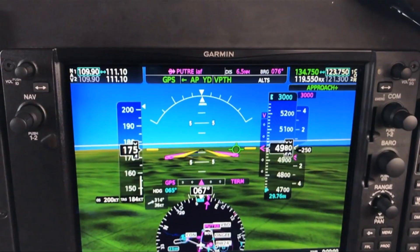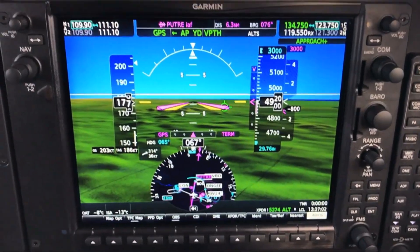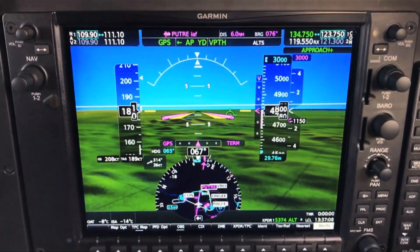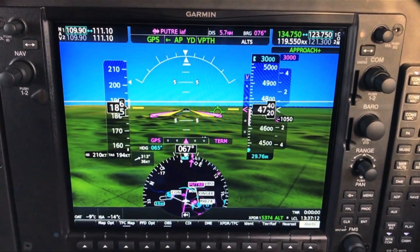The crew demonstrates a coupled go-around on an RNAV approach to runway 24 in Manchester, New Hampshire. Coming in on the RNAV 24, the approach is coupled with the course line centered and glide slope active. Their minimums are set at 880 feet, and as they approach minimums, Scott will execute the go-around.